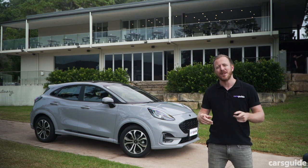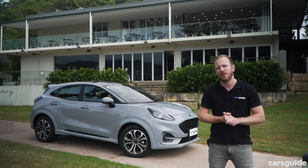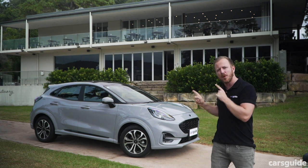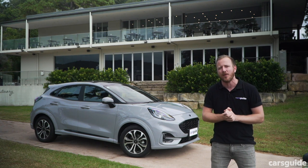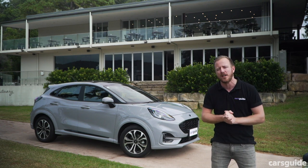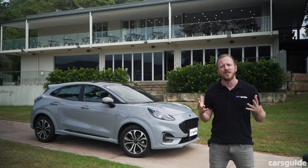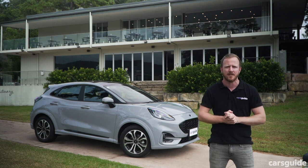Let's talk money, because the Puma family ain't cheap. It plays in the light SUV category, famous for affordable metal, yet the Puma family starts at around $30K and tops out at around $35K, with this ST Line sitting smack in the middle at about $32K. In my opinion, that's a lot of money to spend on a car that's about the same size as a tennis shoe, even if you do get a lot of equipment to help justify that price.